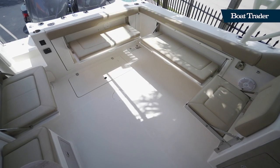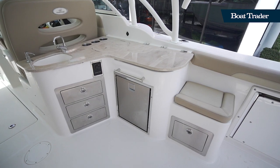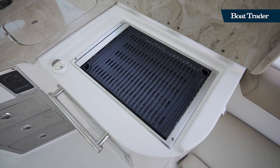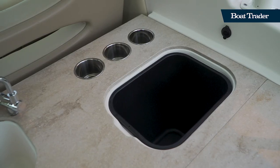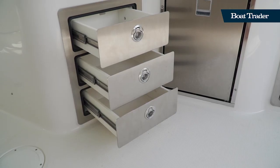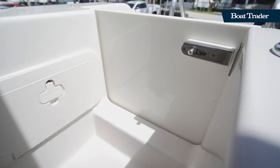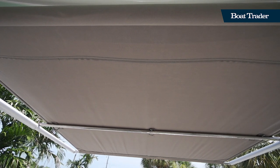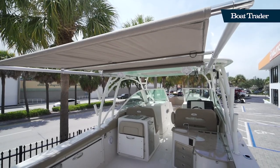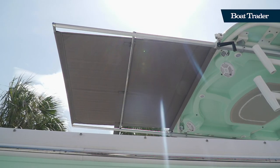This aft deck is also set up to be an entertainment center because you've got an Isotherm refrigerator, a Kenyon grill, an in-deck trash container, lots of cup holders and storage. You've also got a dive door here from the transom, so it makes boarding this boat very easy. Everybody loves having the Sure Shade edition — that's an option — and it will give you plenty of coverage back here while fishing or while socializing.